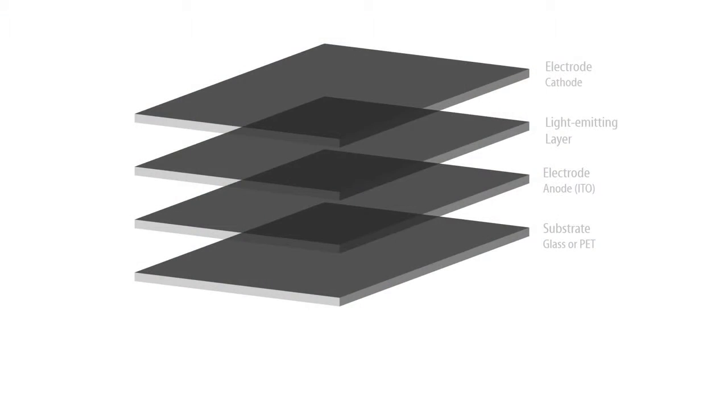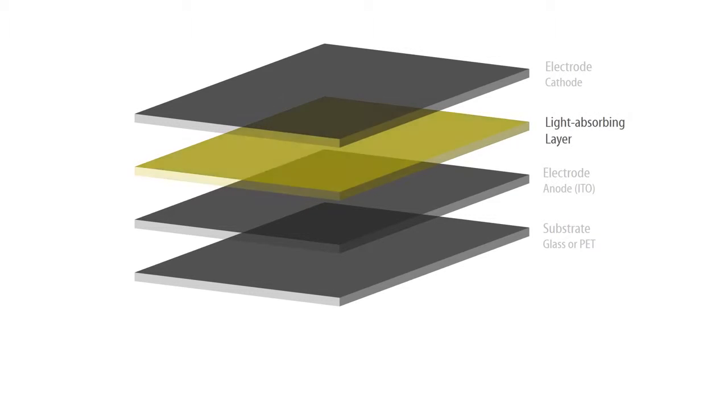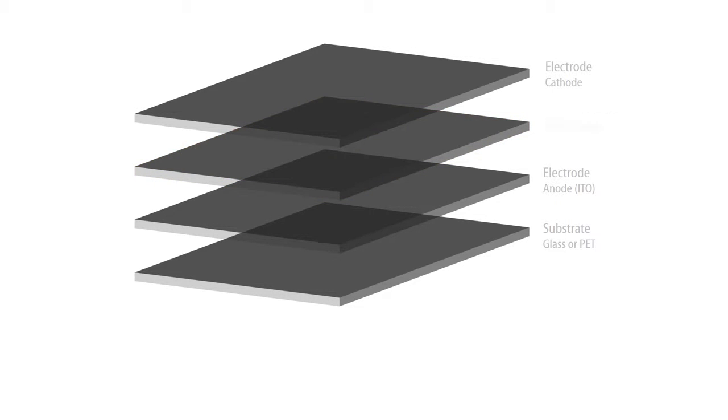Organic in this case means that we use compounds that are based on carbon molecules. In an OLED, the carbon compounds form the light-emitting layer, whereas in an organic solar cell they form the light-absorbing layer. This active layer is situated between two electrodes — a cathode and an anode — which will later on collect the current.